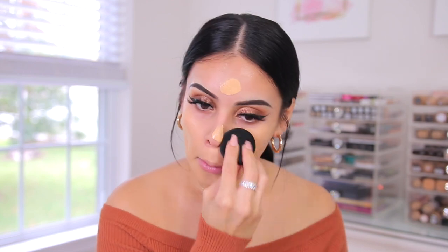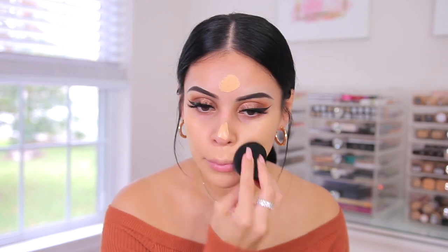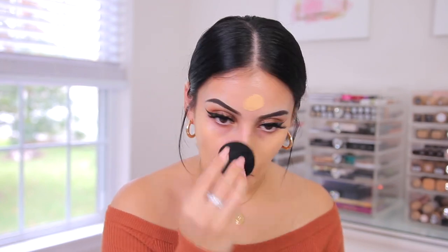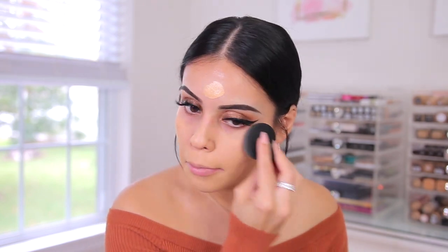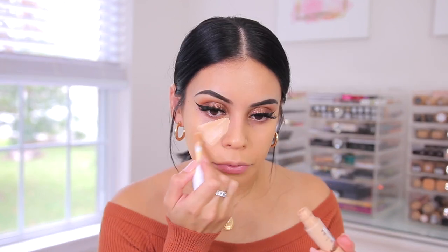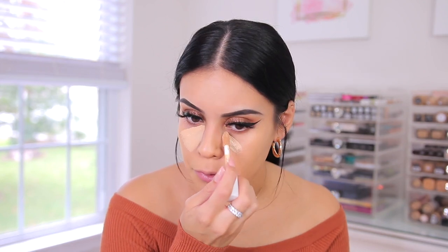Mixed with the primer, it really is such a poreless combo — I'm obsessed. I normally just do one layer of this because I feel like the coverage is so good where I don't need to build it up. Then for concealer, I'm going to use the Elf Hydrating Camo in medium peach — another really great product that works every single time. I'm actually running low on this, which is a big deal. I use it almost every single time I do my makeup.